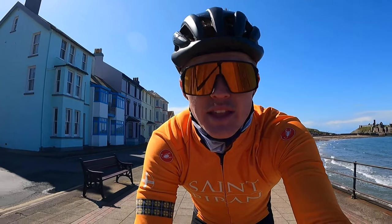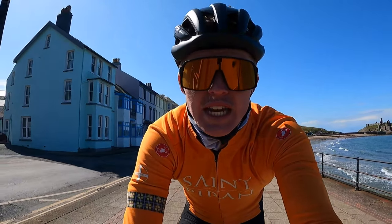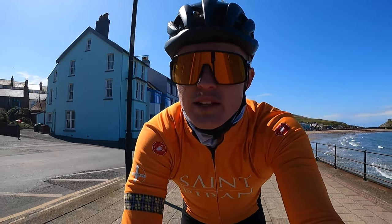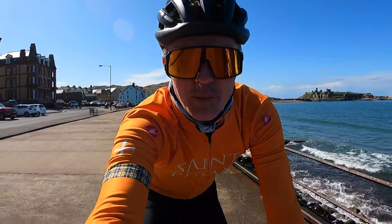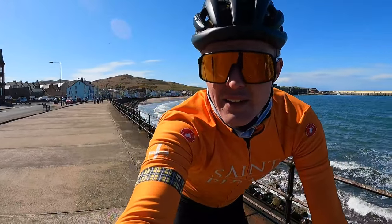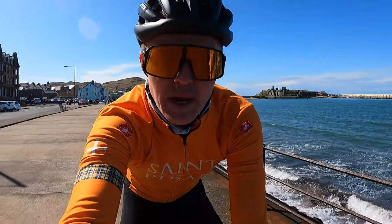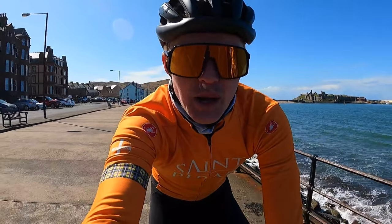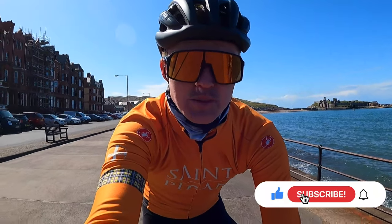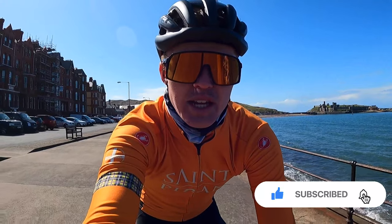Thank you very much for watching — I hope you enjoyed today's tour of the south of the island and I hope I brought you all the shots you wanted to see. More of our beautiful island coming. If you want to see any more of the island, let me know in the comments below, and let me know your favorite location in the comments as well — that'd be good to hear. If you did enjoy the video, please do like and subscribe to the channel. I'll see you next week, cheers!